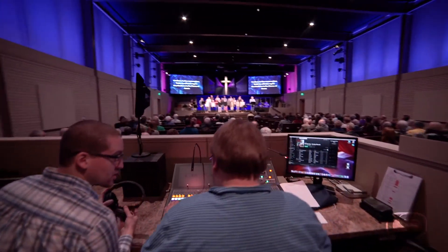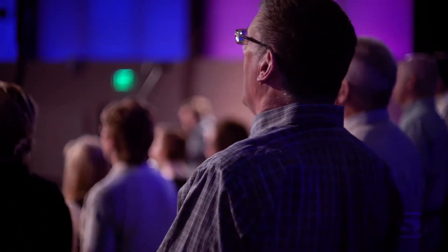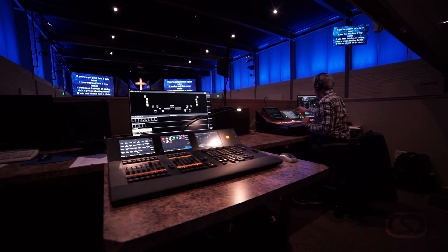This room had to be multifunctional so that we could have a totally different set of concerts as well as nights of worship. We could even use a bell choir and our pipe organ. We have so many things at our disposal that we wanted to make sure that none of that was lost.